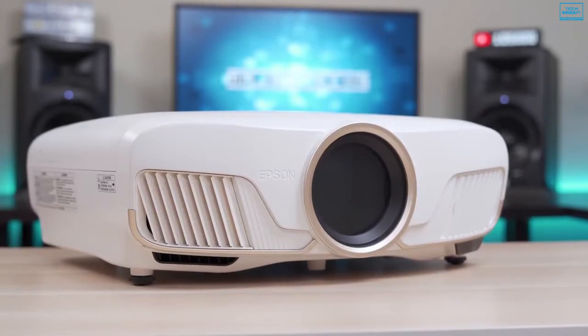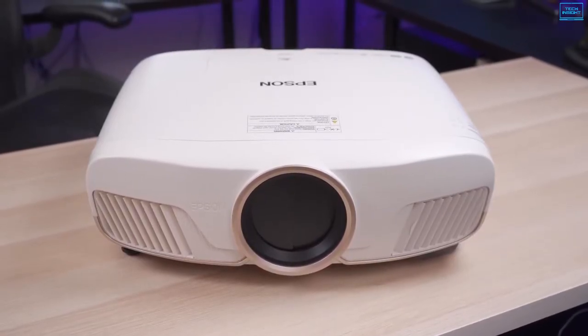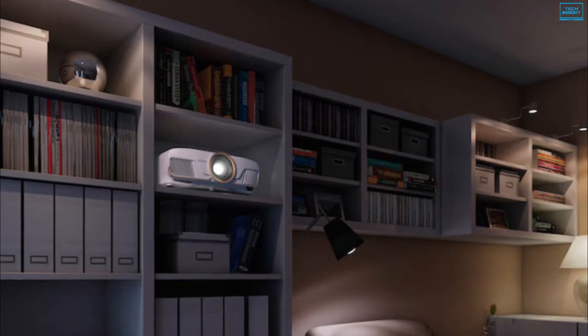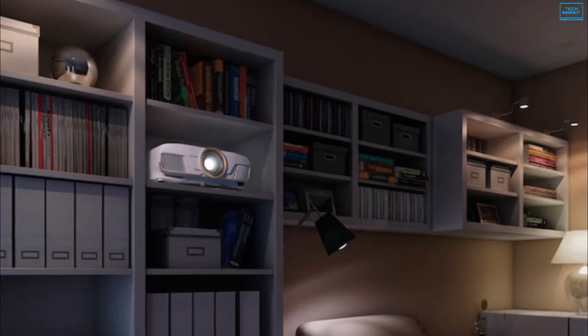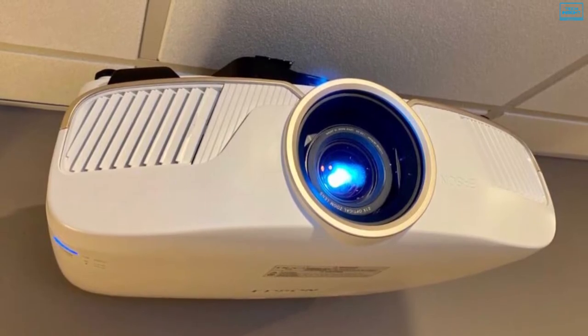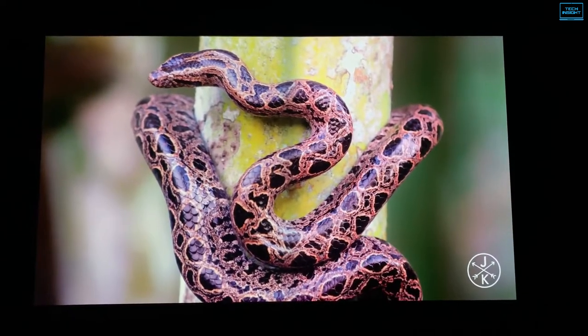The Epson 5050UB is one of the best home cinema projectors that offers exceptionally good contrast handling, effortless smooth color blending, and the best black level performance. This projector is designed to provide an augmented 4K Ultra HD experience with pixel-shifting resolution enhancement technology. It can cast up to 300-inch screens with a razor-sharp image, and Epson has added a new 16-step real-time HDR tone mapping adjustment with HDR10 and HLG compatibility to produce a wide color gamut.